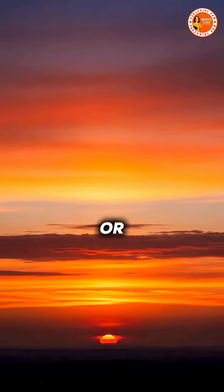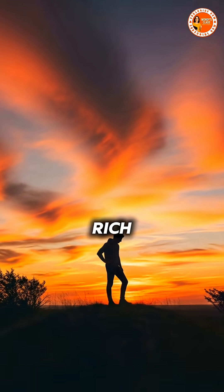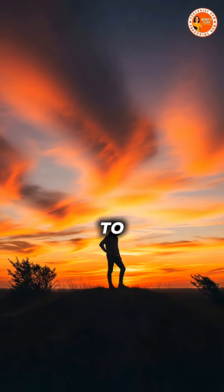But as the sun begins to rise or set, its rays have to travel through much more atmosphere, scattering the blue light away and allowing the rich reds, oranges, and purples to dominate the sky.